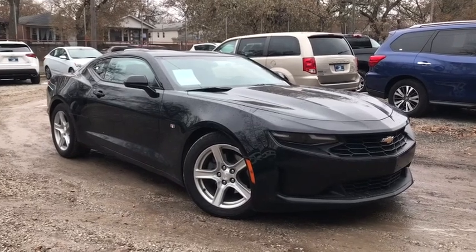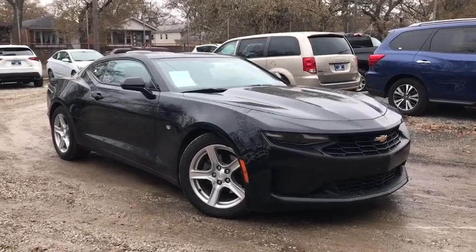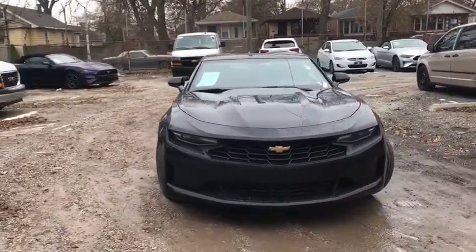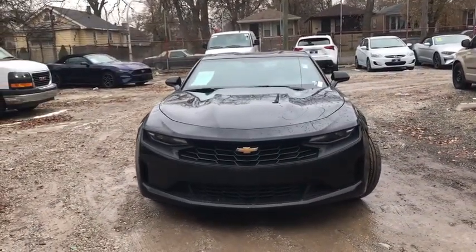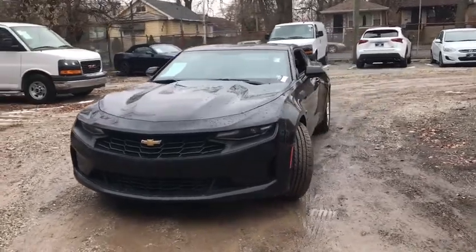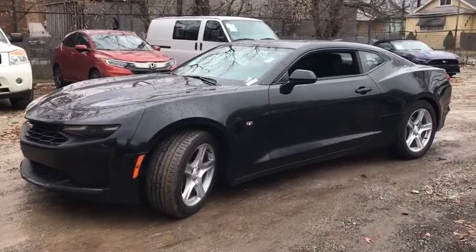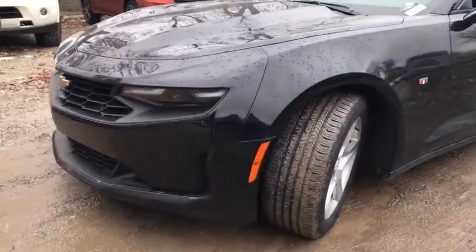Take a ride in the 2019 Chevrolet Camaro. Camaro was developed to be 21st century on every level, from its awe-inspiring design to its outstanding performance to its impressive efficiency. This vehicle has less than 35,000 miles. Here are some of this vehicle's great options.